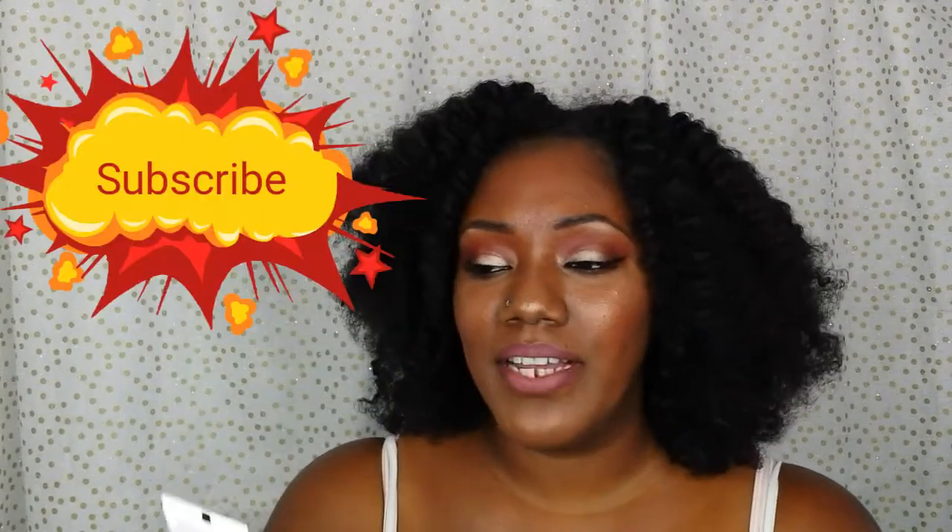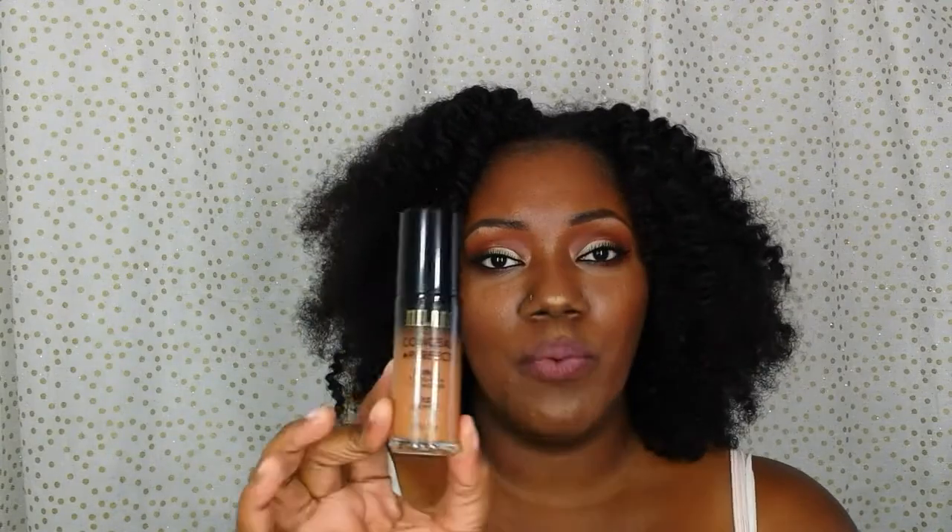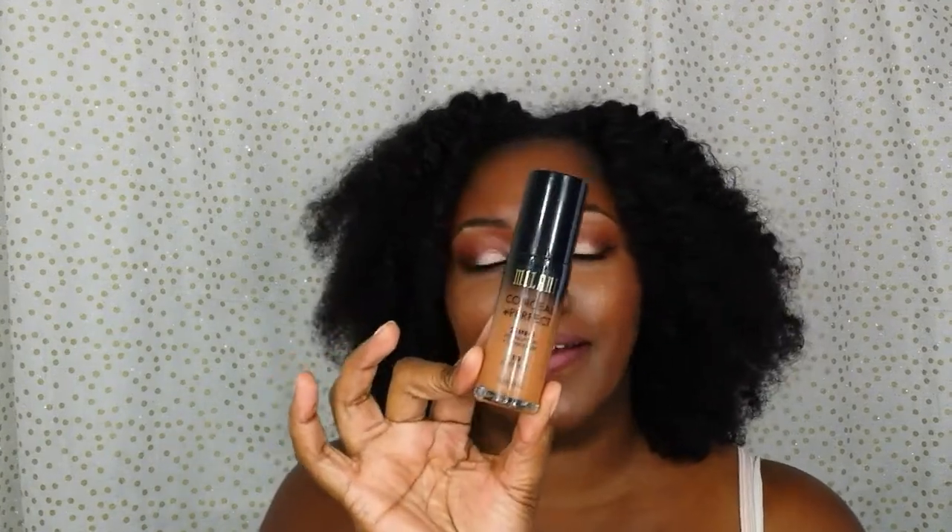My Ride or Die Take to a Desert Island Face Primer would be the Rimmel London Stay Matte Primer — that's in the purple packaging that I'm always talking about. For foundation, it would be the Milani Conceal Imperfect 2-in-1 in the color Chestnut, because it has been tried and tested and proven itself. I definitely would want that with me.